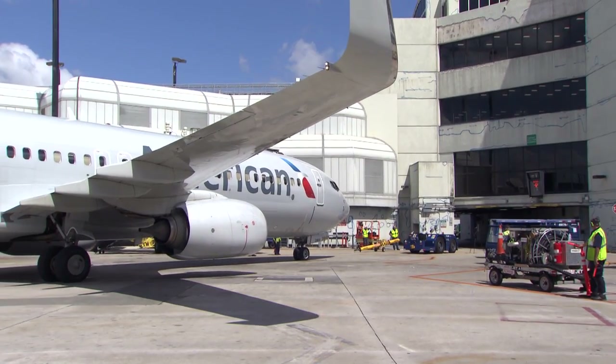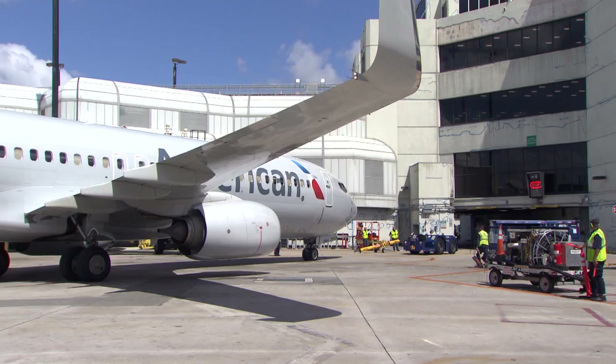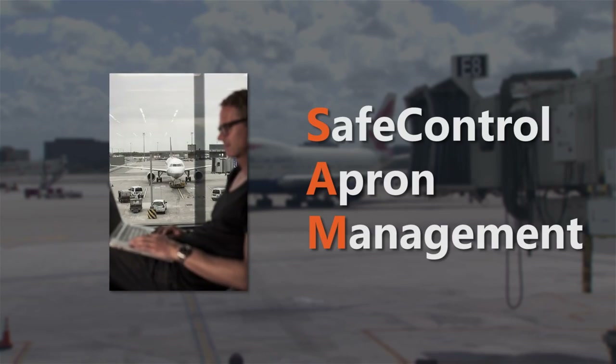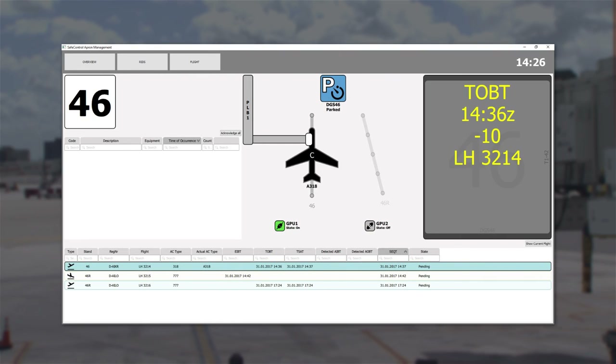Located at each gate, our docking systems are also used as intelligent sensors to track the progress of the aircraft turn. Our SafeControl Apron management software enables collaborative decision-making by connecting the docking systems to flight information systems and other equipment on the apron.